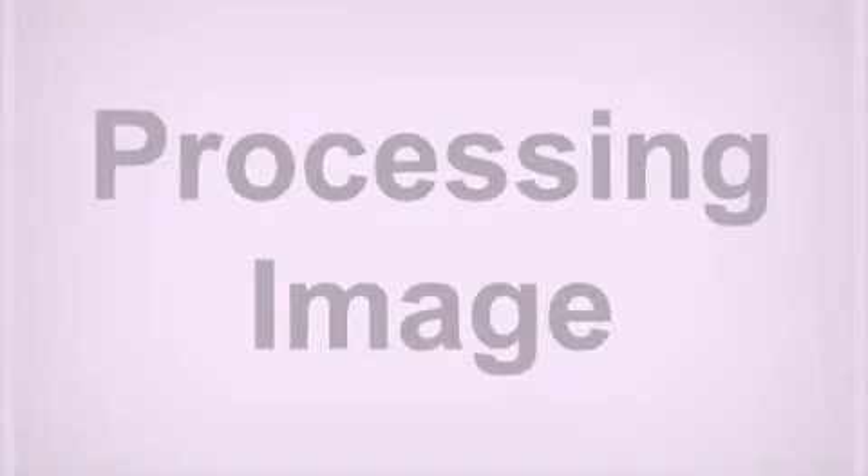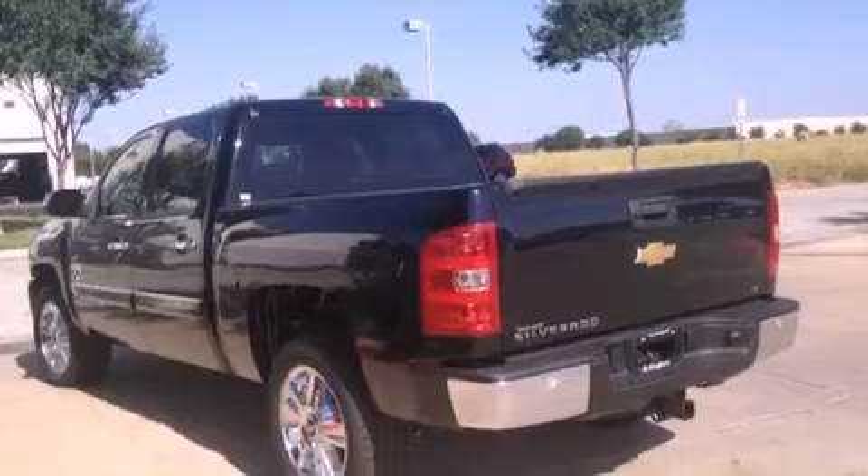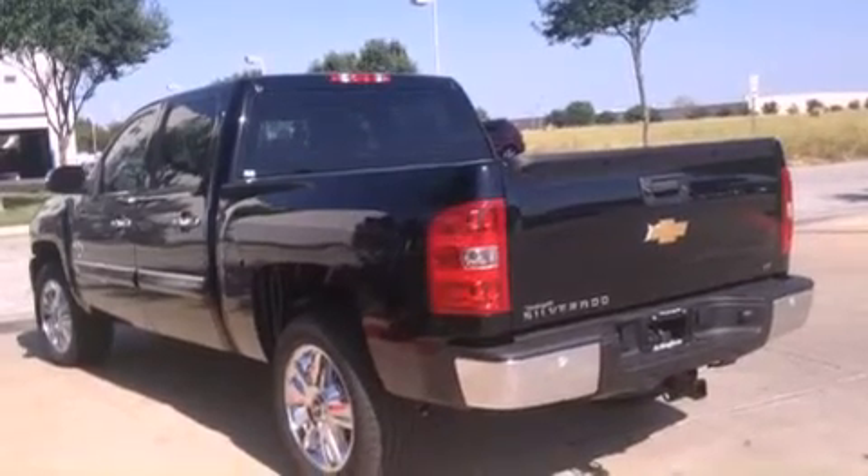This is a brand new 2013 Chevrolet Silverado 1500. Strong, durable and dependable.